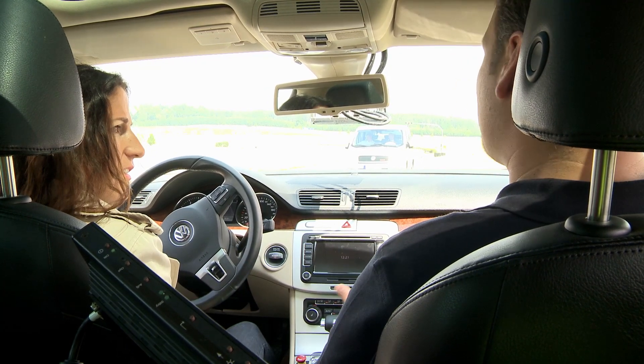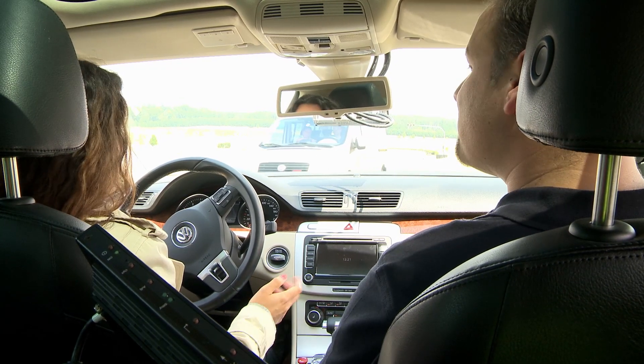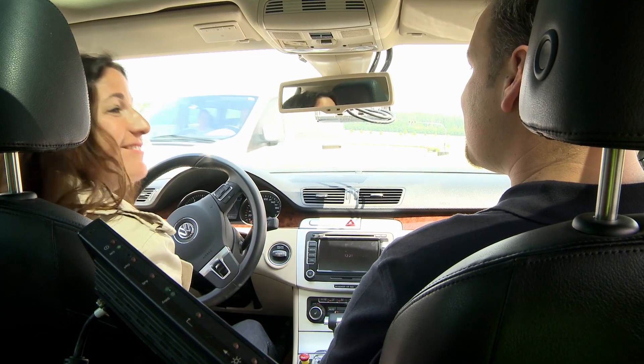Yes, what you will feel is a moment on the steering wheel which keeps you away from objects. Okay, let's try.